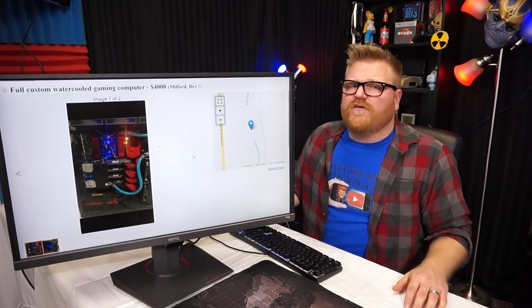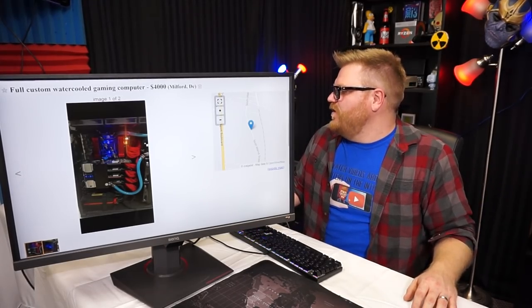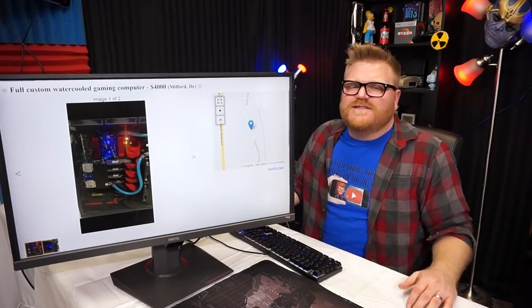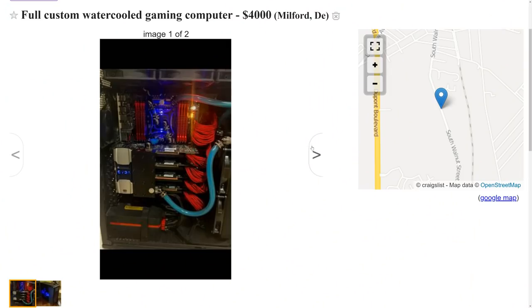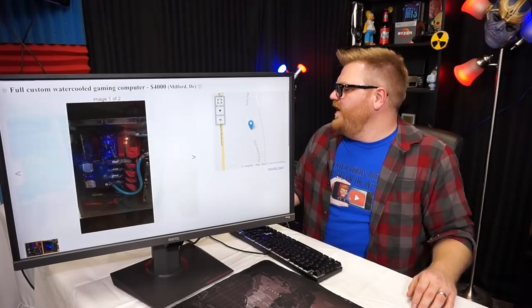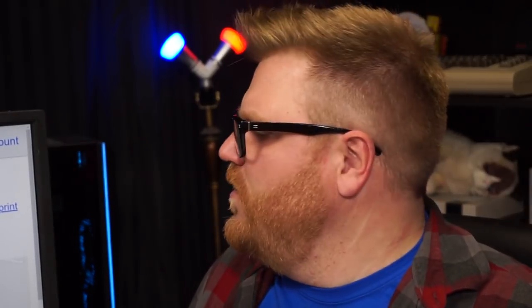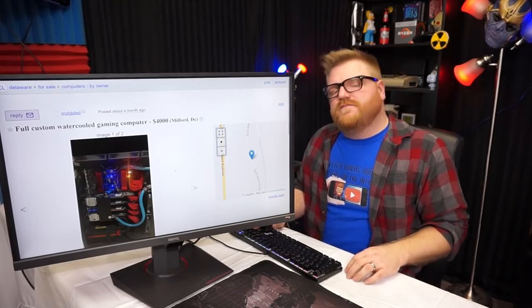You have water blocks on everything so it's not gonna be easy to sell a bunch of 980s with water blocks on them, but eBay is a thing. It's a pretty cool computer with nice fluid in it — wow look at that case, not a very modern case. You did spend all your money on the 980s. I give you way too damn expensive, but I respect the build — especially the water cooling setup.